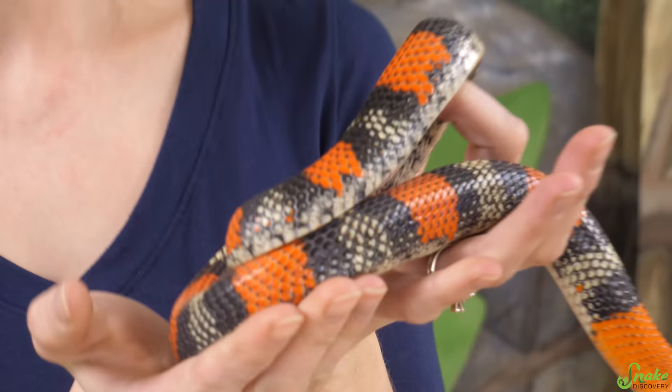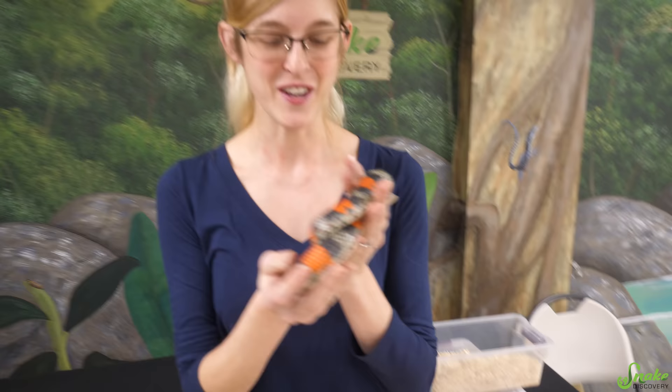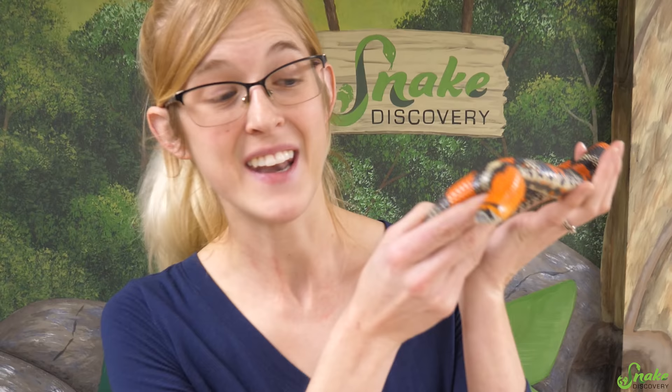Our tricolor hognose snake is not gravid — she's just fat. She is a round girl, officially on a diet. We caught on to your trick of acting gravid for extra food. Now we know you're not, so no extra food for you.